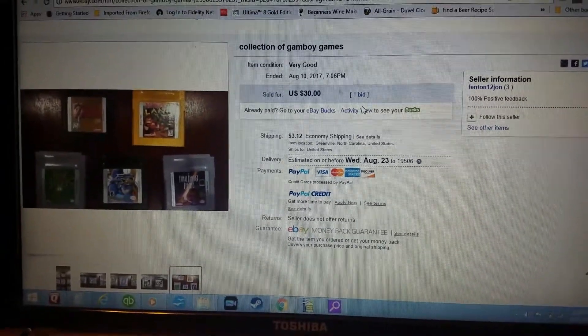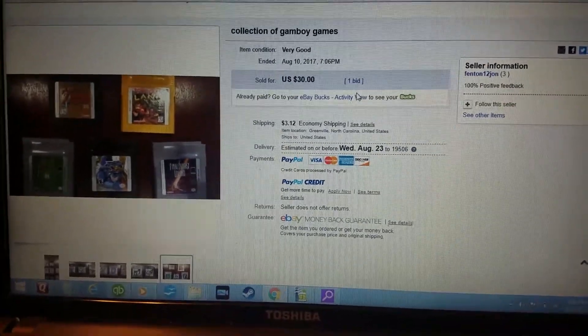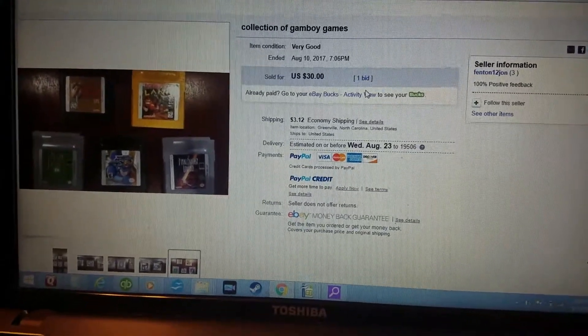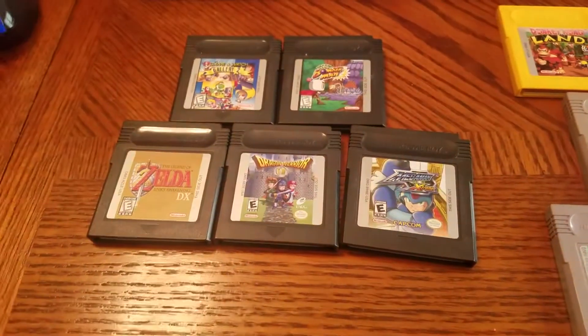He messaged me back and said he changed it to a Buy It Now for $30. So I went to the listing, bought it for $30, and the rest is history. Here's the pickup.